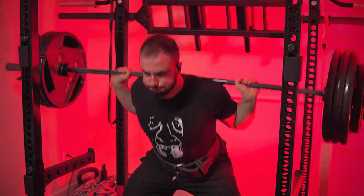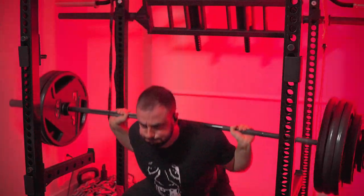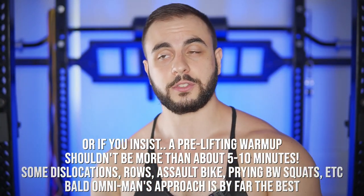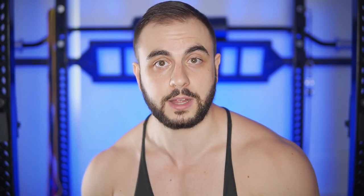Secondly, let's talk about excessively warming up, which is plaguing the lifting community. Stop with these 15 to 20 minute rituals of doing light dumbbell and band work, with mobility drills that maybe aren't applicable to you because you haven't been injured in those areas. It's probably unnecessary and makes you slightly weaker while wasting time.